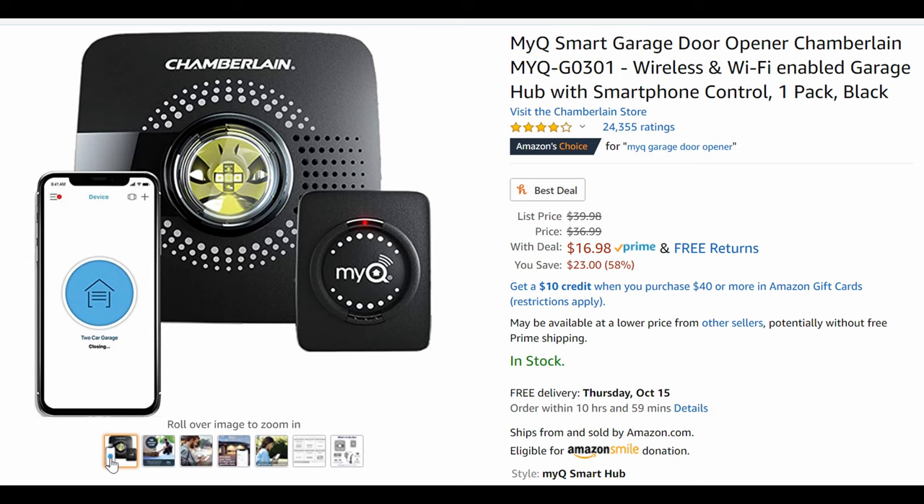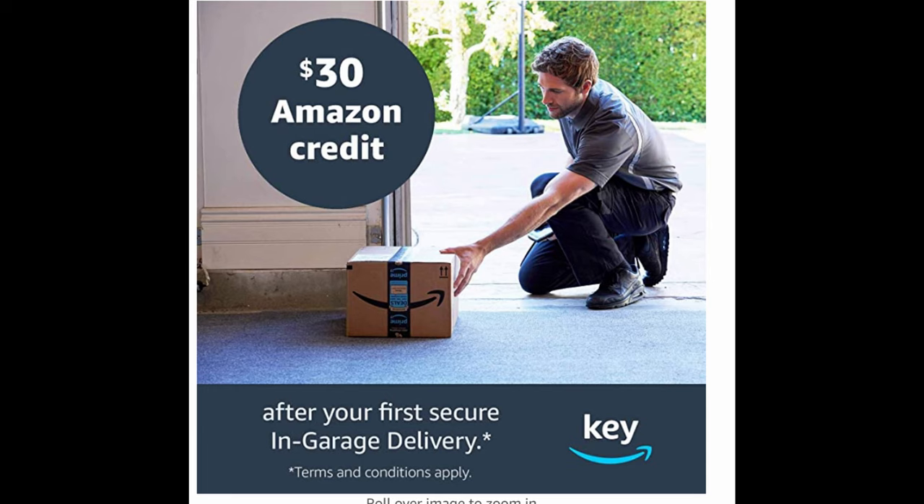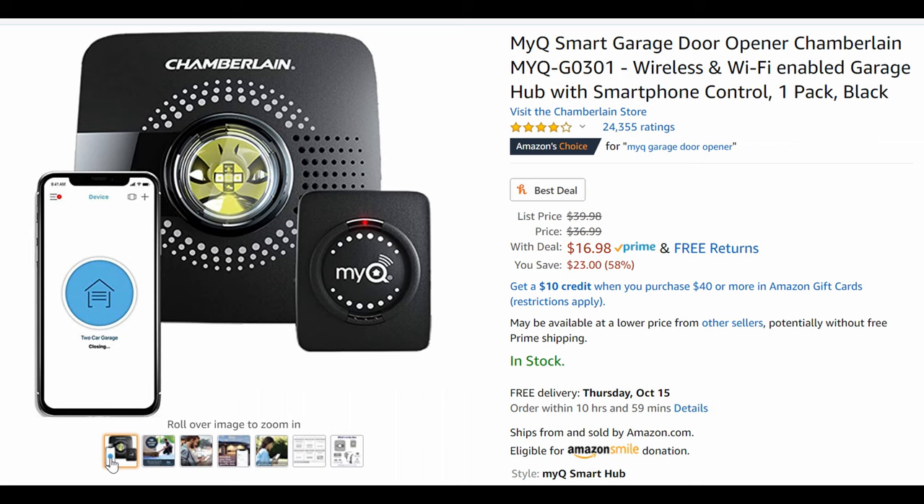Next up, the MyQ smart garage door opener — actually my last one. If you have a garage, I have the same one. 17 bucks and it's amazing. It works with your phone so you can open and close your garage from anywhere in the world. You can get alerts when somebody delivers, and if you want, you can get Amazon to deliver packages right inside your garage and they'll automatically close it for you. It'll also alert you when your garage has been opened and closed. I love this thing. It works with Google Assistant and Amazon Alexa — complete no-brainer.